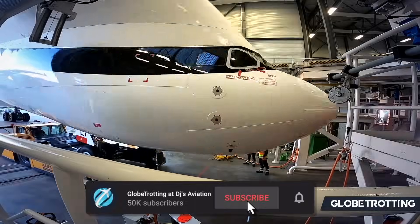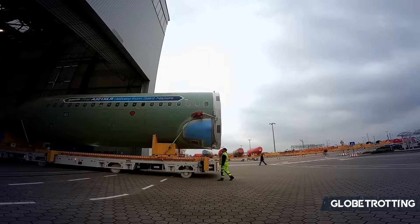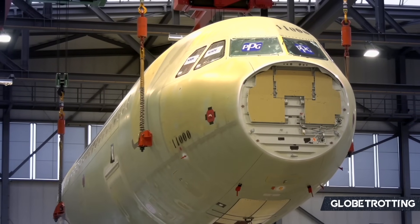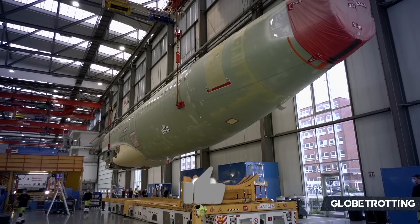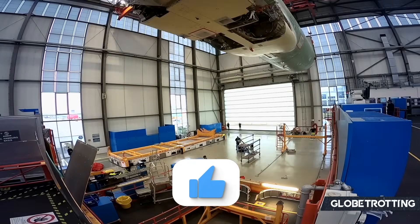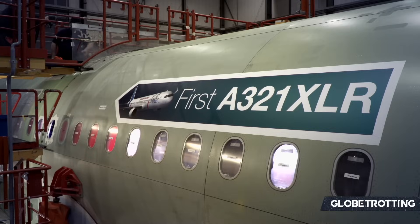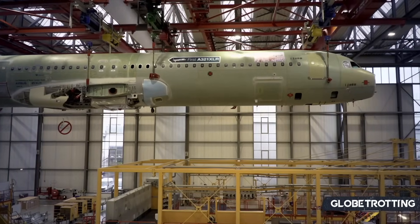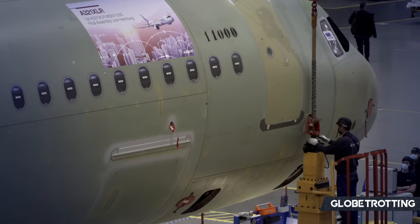The Airbus A321XLR is, as the name suggests, an extra long-range variant of the A321LR — and very generally speaking, a further extension to the existing A321 platform that has proved hugely successful in recent years. So much so that the European planemaker has moved ahead with opening a final assembly line in Toulouse, where the A380 was previously housed. Some would go as far as saying the A321 has, in its own right, emerged as a game-changer in our industry, offering airlines not just a narrow-body aircraft, but a plane capable of operating longer-range routes, which is becoming a very attractive option.